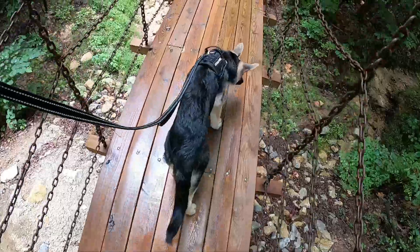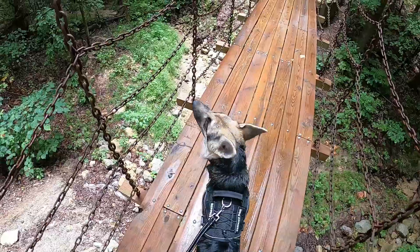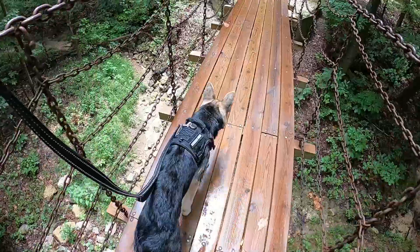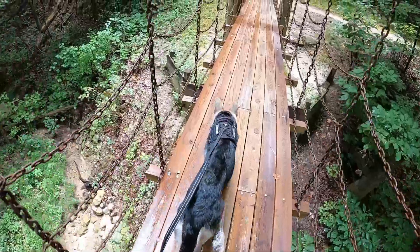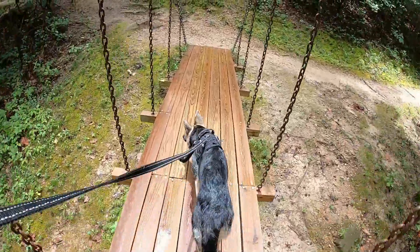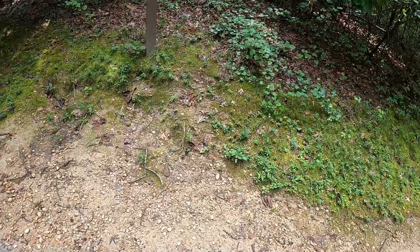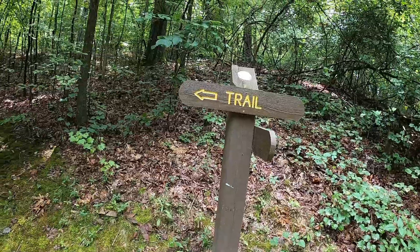Good girl, keep going. See, good thing those chains are there. And you have a harness on. I know it doesn't help that I make it kind of bounce. Good girl. We're going to go this way, Oakley — and the reason we're going this way is because that's what our trail tells us. It's been really hot and muggy the last few days.